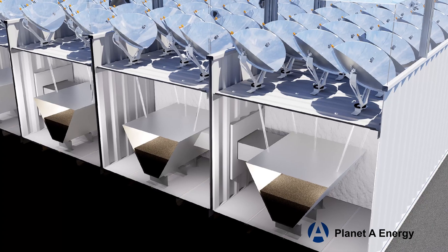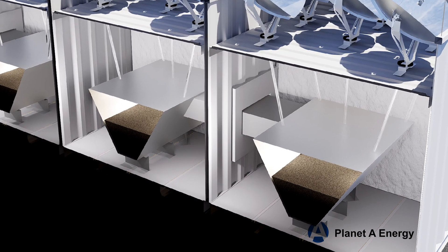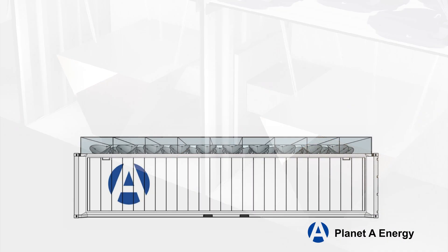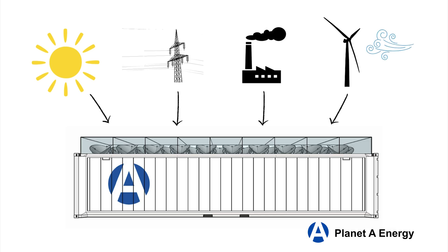Our system uses a thermal storage bed made of black sand. This sand bed is highly insulated and can reach temperatures of up to 1,100 degrees Fahrenheit. Energy can be converted and stored as heat for days, weeks, or even months. The energy to be stored can come from a variety of sources, including solar power, the power grid, waste heat, or wind power — whichever is most cost-effective at the time.